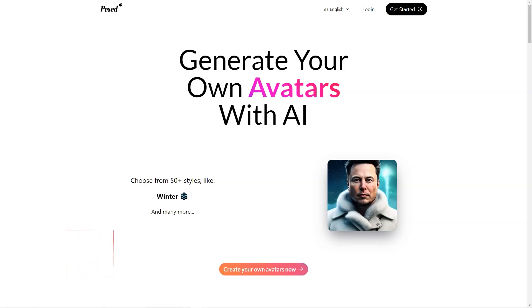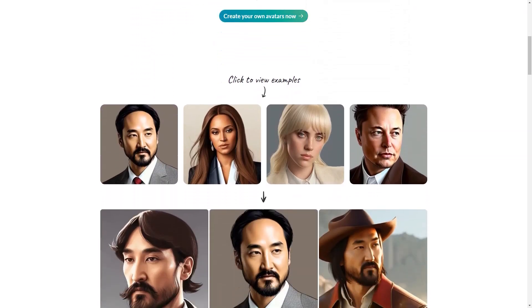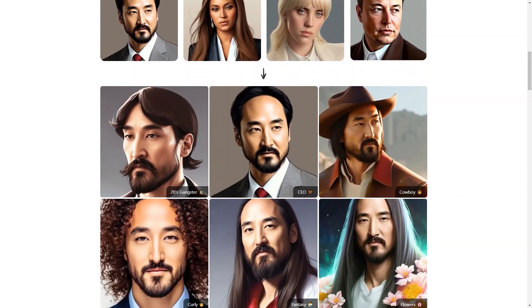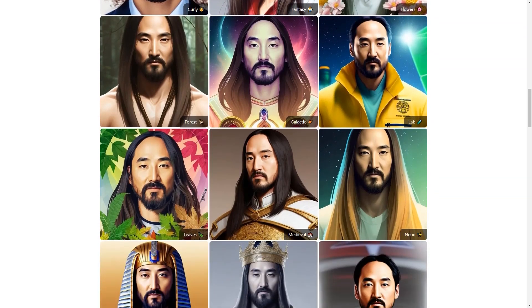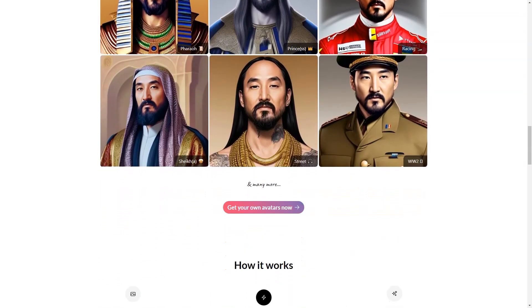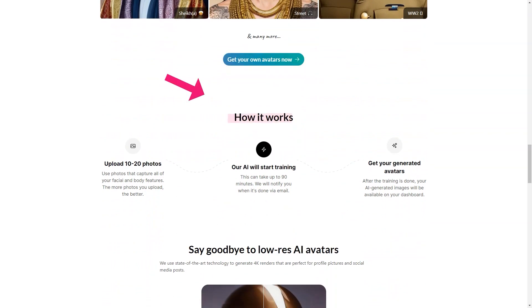Have you heard of Post-AI? It's an incredible platform that allows you to create your personalized avatar in over 100 styles. Can you imagine being transformed into a winter goddess or a movie star? The possibilities are endless. You simply upload 10 to 20 photos of yourself to the platform and the AI does the rest. The training process can take up to 90 minutes, but once it's complete, you'll receive an email informing you that your stunning portraits are ready to be viewed on your dashboard.